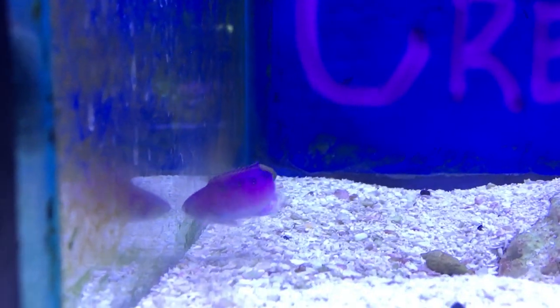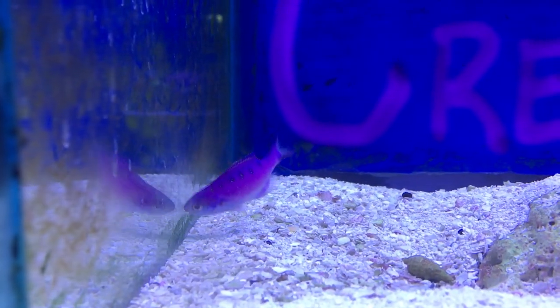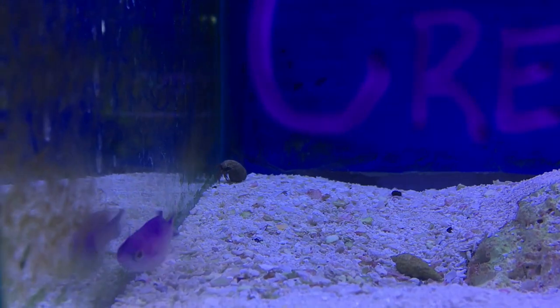They do not handle shipment well, so they should go into a more established tank. They especially love reef tanks and do well in them. Make sure your tank is ready for this guy — the pink creole wrasse is awesome, but you don't see them that often.